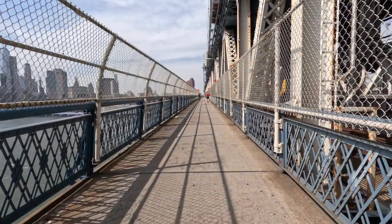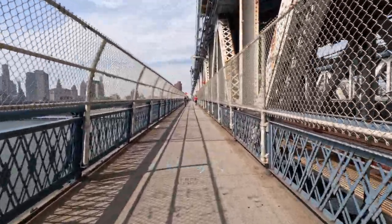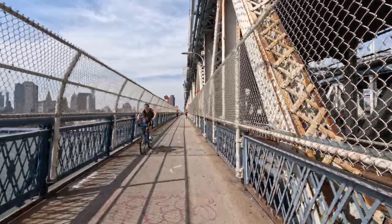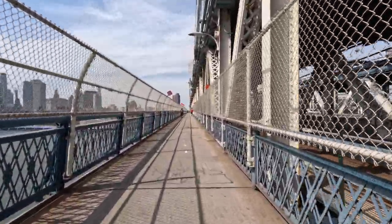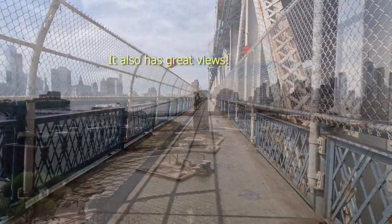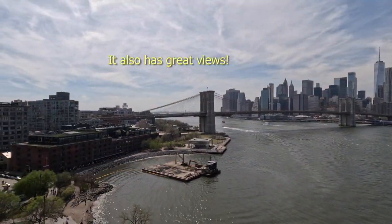We discovered a much less crowded way of walking back to Manhattan. The Manhattan Bridge also has a walkway, which hardly anyone uses. This is another multi-level bridge — there were trains and cars on the level we were on, plus there was another level with more cars up above us.